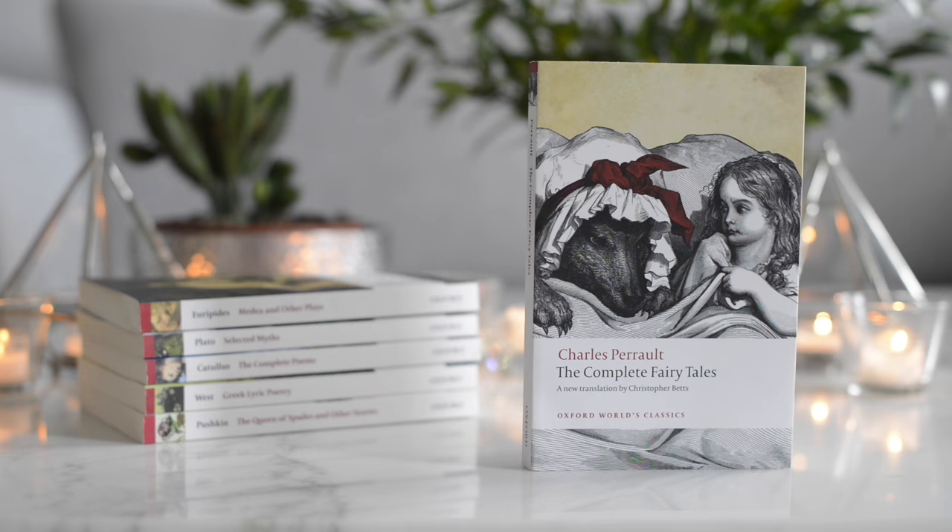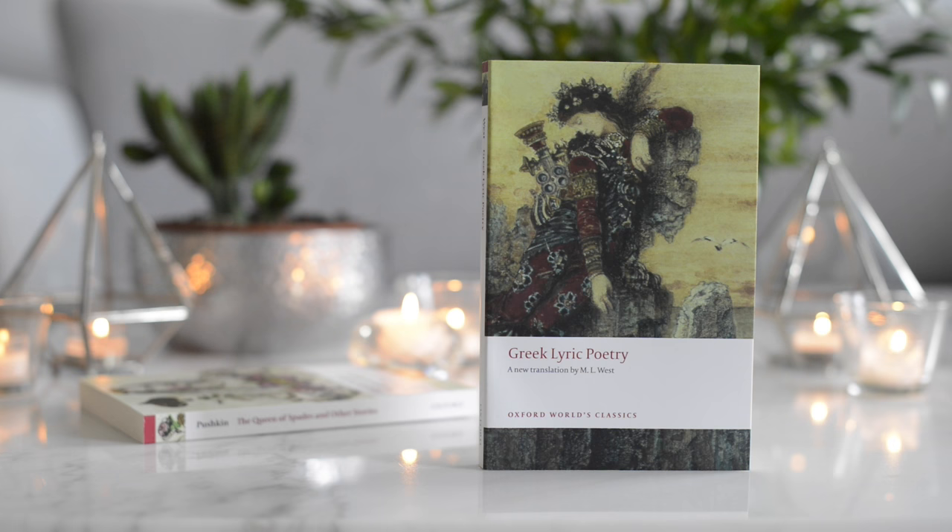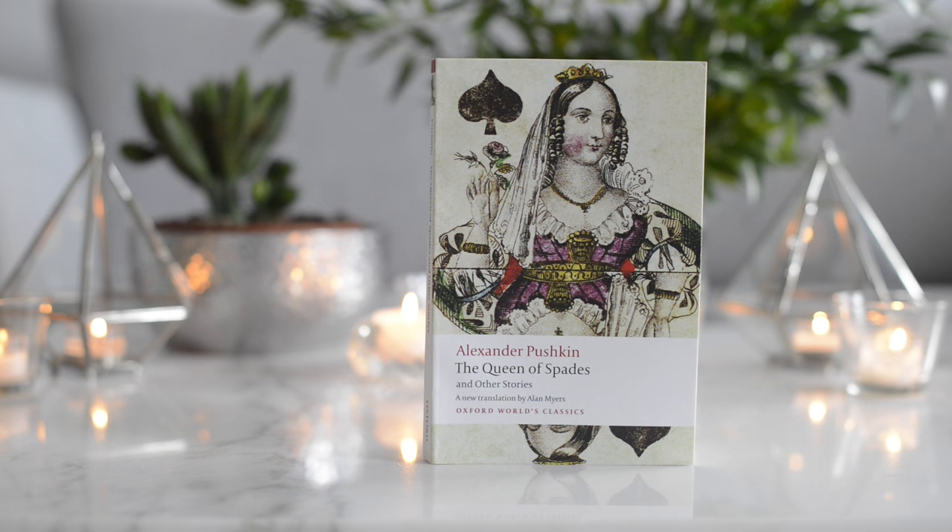Then we have Medea and Other Plays by Euripides, Selected Myths by Plato, and The Complete Poems by Catullus. The second to last book from my collection is Greek Lyric Poetry. And lastly, we have this lovely edition of The Queen of Spades and Other Stories by Alexander Pushkin.